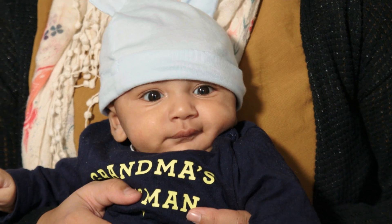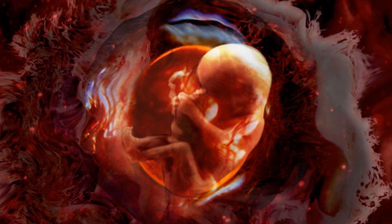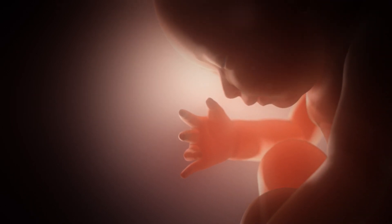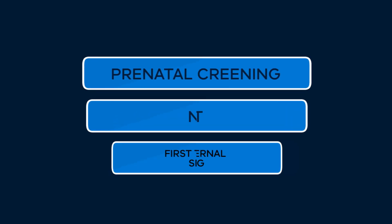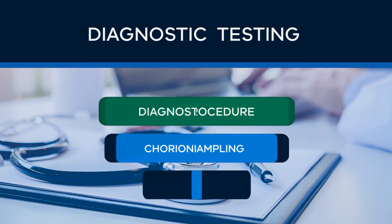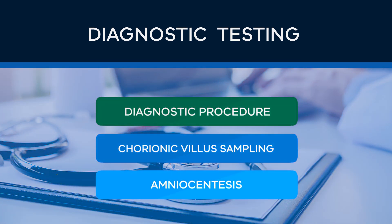Prenatal screening tests estimate the chance of your baby having a higher risk of being affected by a chromosomal condition such as Down syndrome. Examples of these tests include non-invasive prenatal testing or NIPT and first trimester maternal serum screening. Diagnostic testing can identify or rule out a specific genetic condition. For example, you may be offered a diagnostic procedure such as amniocentesis or chorionic villus sampling if you have an irregular ultrasound or receive a high risk result on a prenatal screening test.